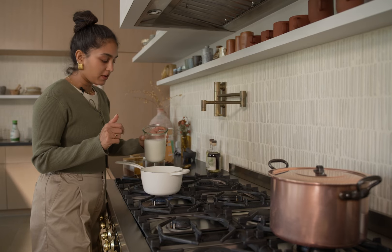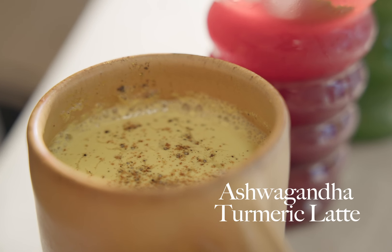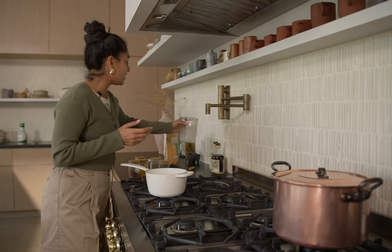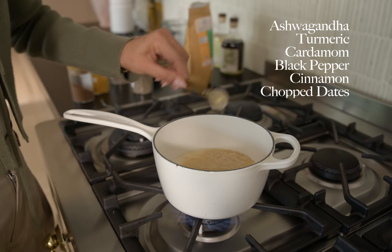The first one I'm going to show you is one of my favourite lattes — it's an ashwagandha turmeric latte. Ashwagandha is an adaptogen that actually helps to reduce stress in the body. A lot of the inflammation that we have comes into our body because our stress levels are so high these days. So I've just added in some ashwagandha,